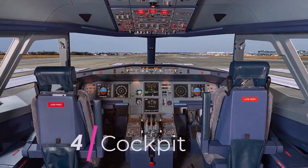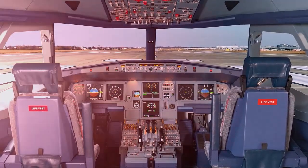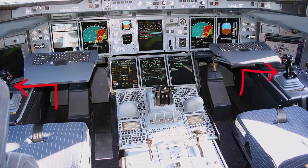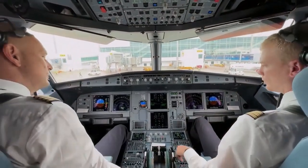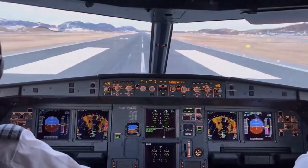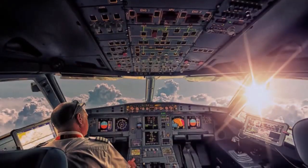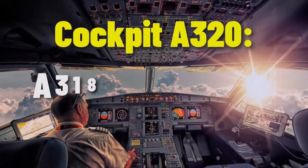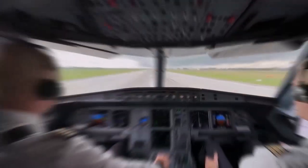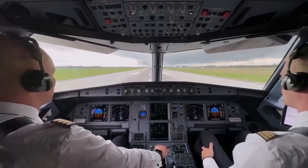The A320 cockpit is designed for two pilots — captain and first officer — sitting side-by-side. Instead of traditional yokes, the A320 uses side-stick controllers for flying the aircraft. The cockpit is a highly advanced and ergonomically designed space, featuring key components and technologies that enhance pilot control and situational awareness. The cockpit layout is consistent across the A320 family — A318, A319, A320, and A321 — allowing pilots to operate different models with the same type rating, enhancing operational flexibility for airlines.